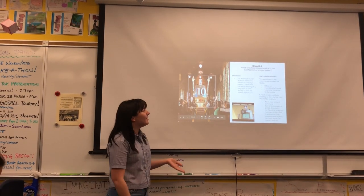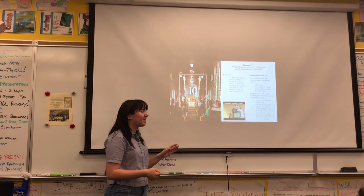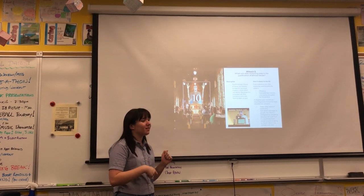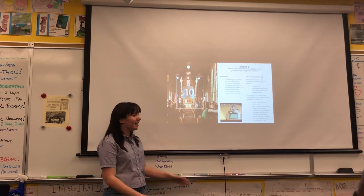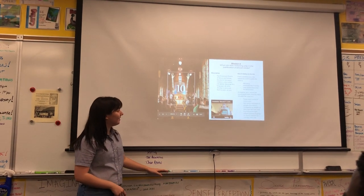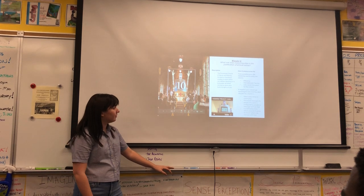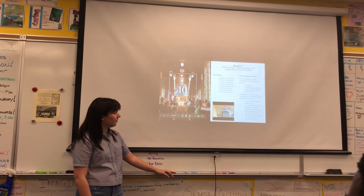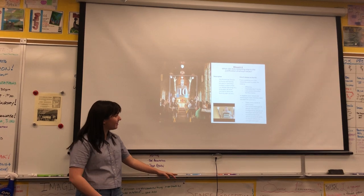My second real-life situation is the creation of the BlessU-2. This is a robot created by the Protestant Church of Hesse and Nassau, located in Germany. It's a robot which delivers blessings — it reads from the Bible in five different languages, moves its arms around, and flashes lights at you. [Video plays in German]: 'Gott segne dich und behüte dich. Er lasse sein Angesicht leuchten über dir und sei er gnädig.'